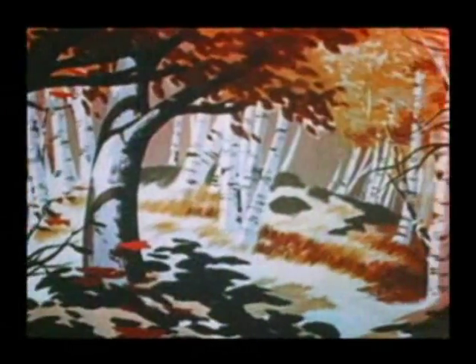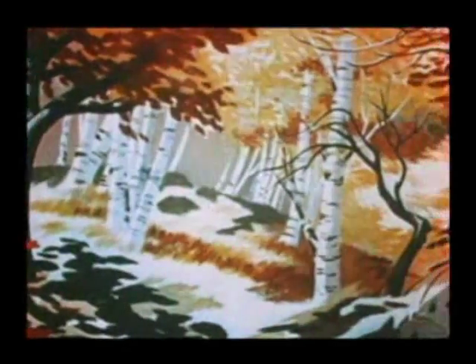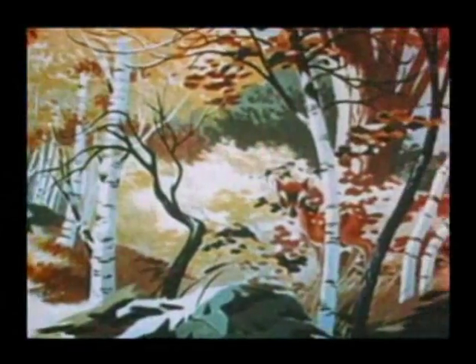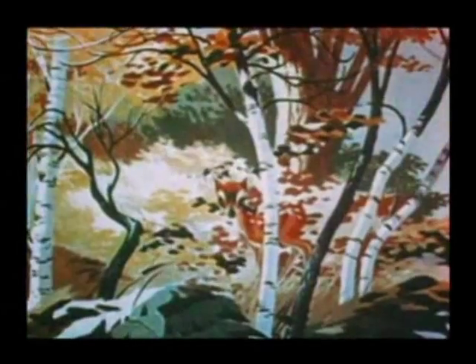Camouflage is nothing new. It's as old as nature. In fact, nearly everything in nature uses some form of camouflage to conceal it from its enemies. Notice this young deer, defenseless except for its protective coloring, which blends it into the foliage.